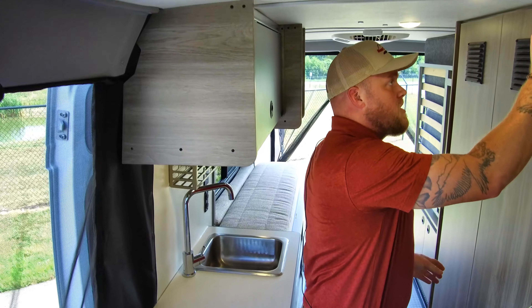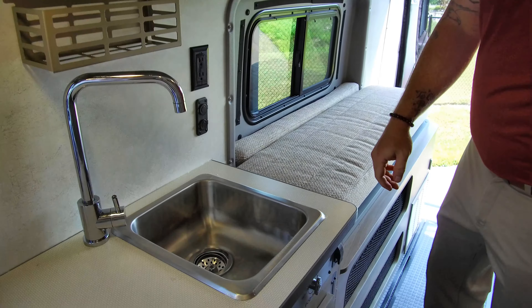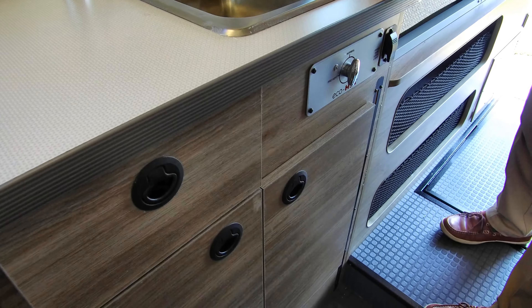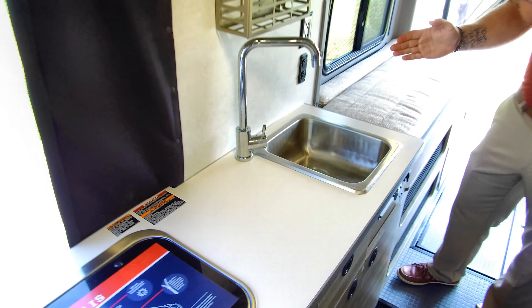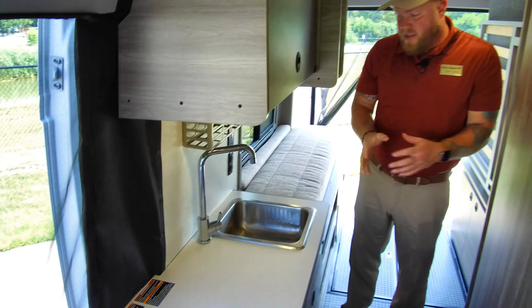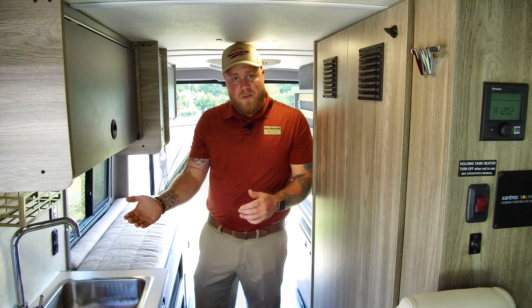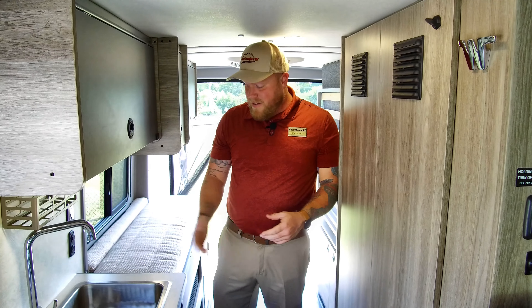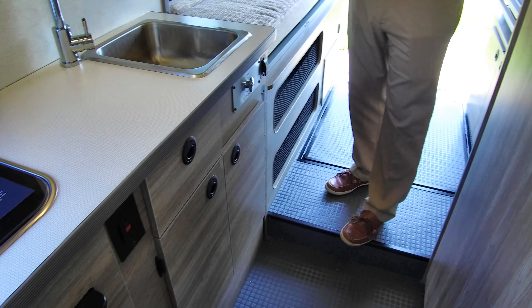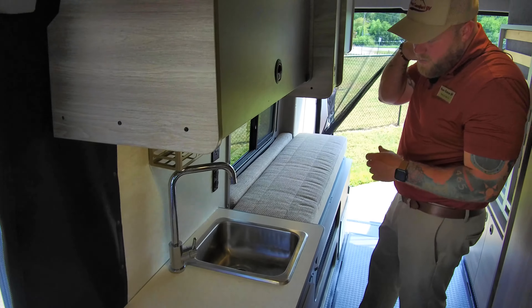There's a little latch to help keep that from jiggling around while you're driving down the road. It's got the EcoHot system, which is very nice — that's going to keep you from wasting water. You've got 21 gallons of fresh water in this unit. When you're waiting on it to heat up, you turn this valve to preheat and it's going to circulate the water until it's hot enough, then you can bring it out of your sink. So you're not wasting any water — pretty nice system.